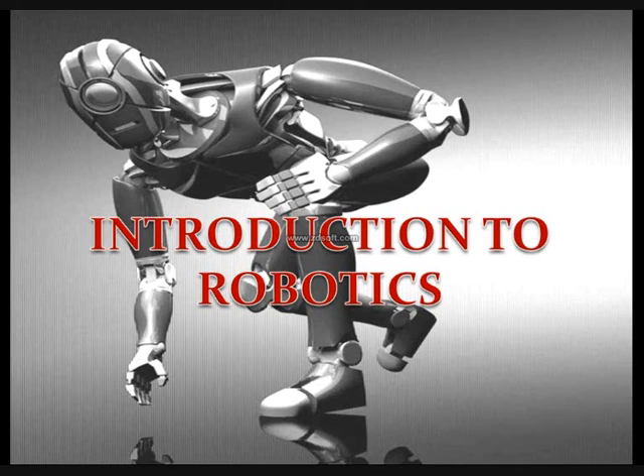Hello everyone. In this video I'll give you an introduction to robotics. Robotics sounds cool, right? Yes, it is cool — not because of its name, but because of the work we do here and the things we make.